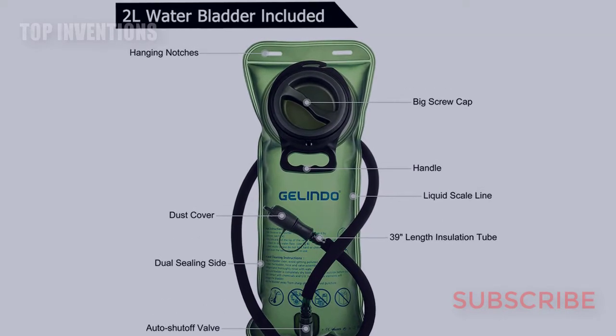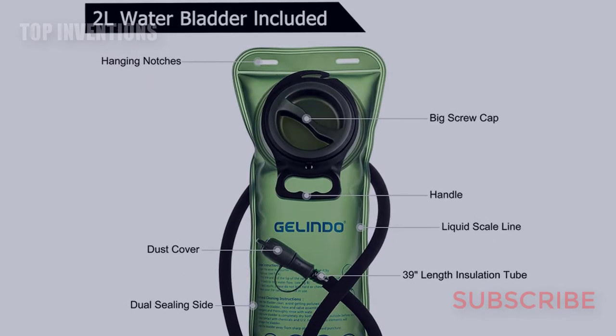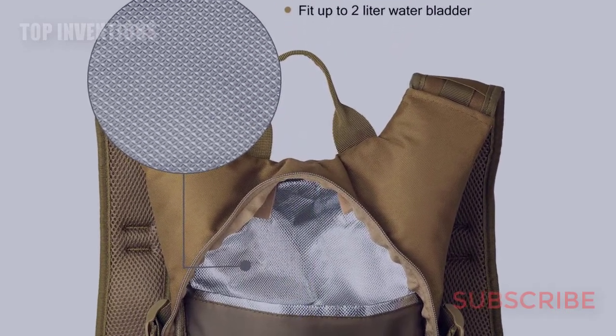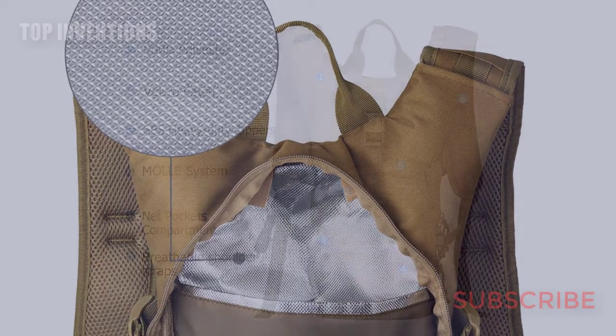The Platypus hydration pack provides up to seven liters of storage and comes with a Platypus three-liter Big Zip hydration reservoir with magnetic hose retention and multiple hose routing options. It features a carry system for pads and full-face helmets, along with a fleece-lined eyewear pocket and an integrated drain.